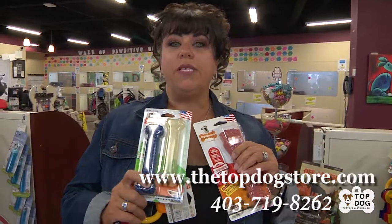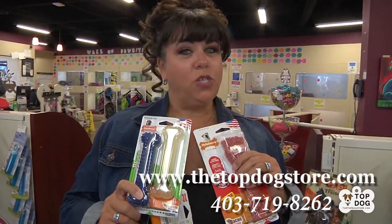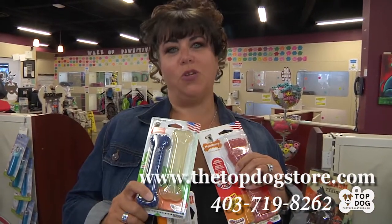Give us a call at 403-719-8262 for more questions, or visit our website at thetopdogstore.com.